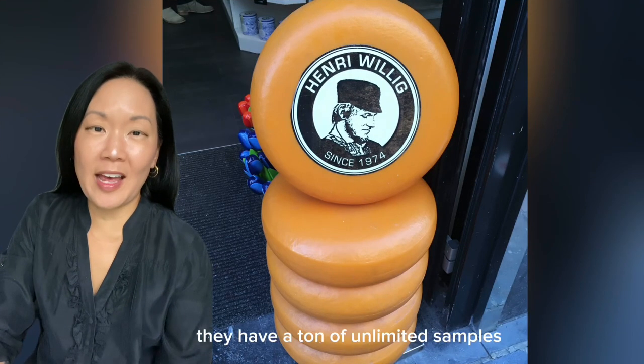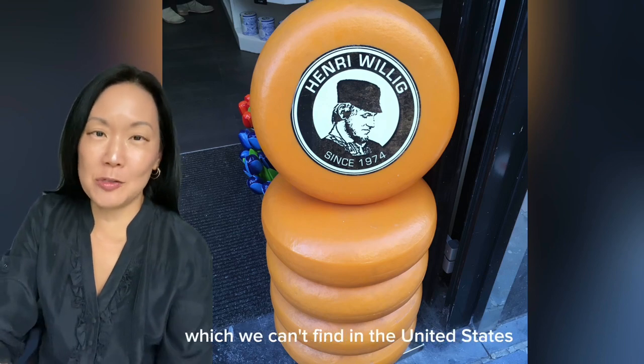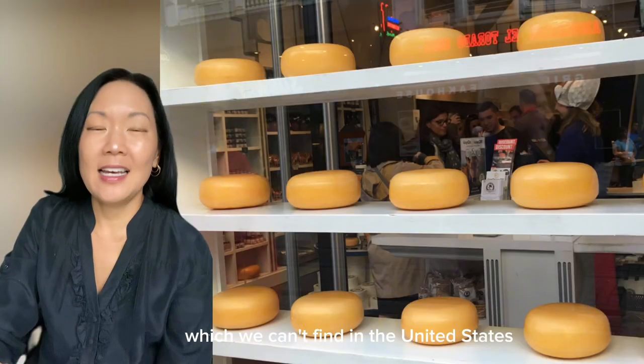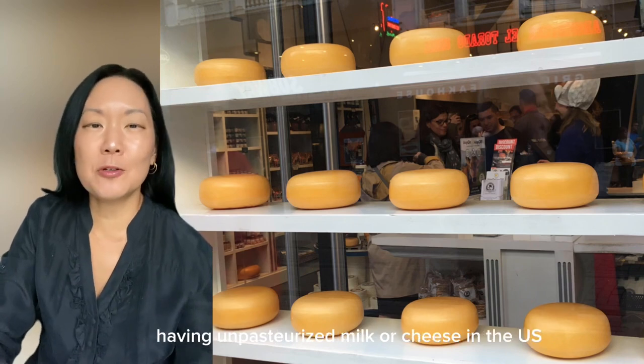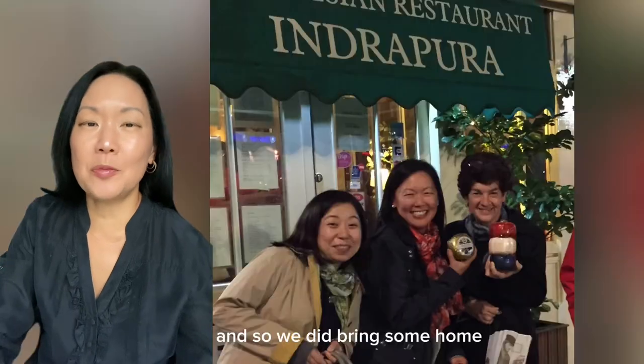If you love cheese, you need to stop at this store. They have a ton of unlimited samples, including unpasteurized cheese, which we can't find in the United States. Although I would not recommend having unpasteurized milk or cheese in the US, the food standards in Europe are much higher, and so we did bring some home.